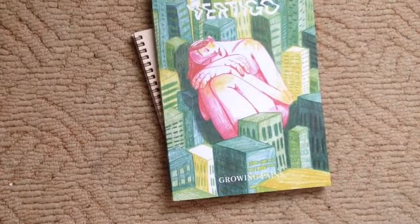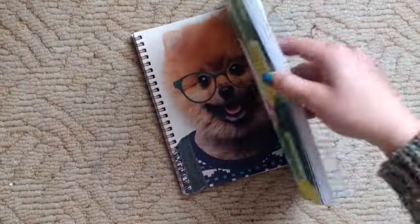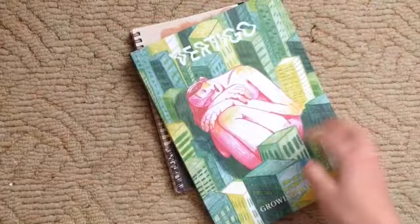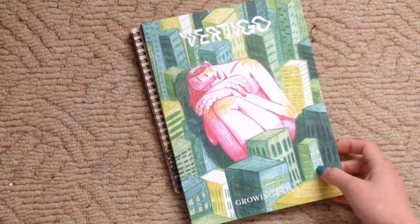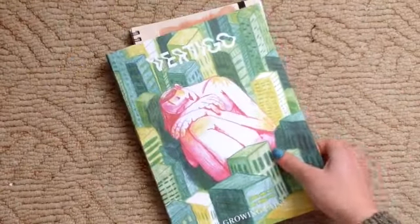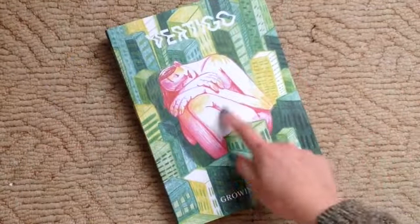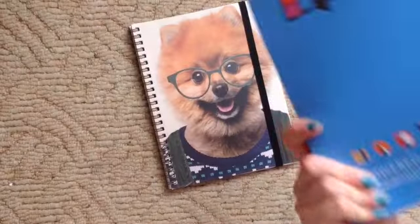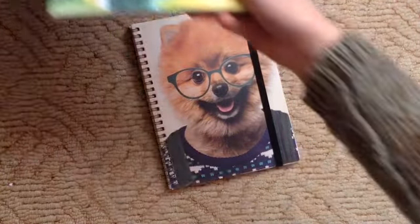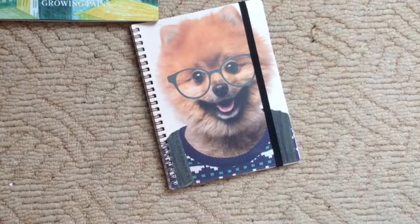Students had published this — these are all student works and they were just on stands around the place. They're pretty cool. I don't know if I was meant to show inside, but I really, really like the cover of it. I don't know who illustrated it but it was one of the students from the university.